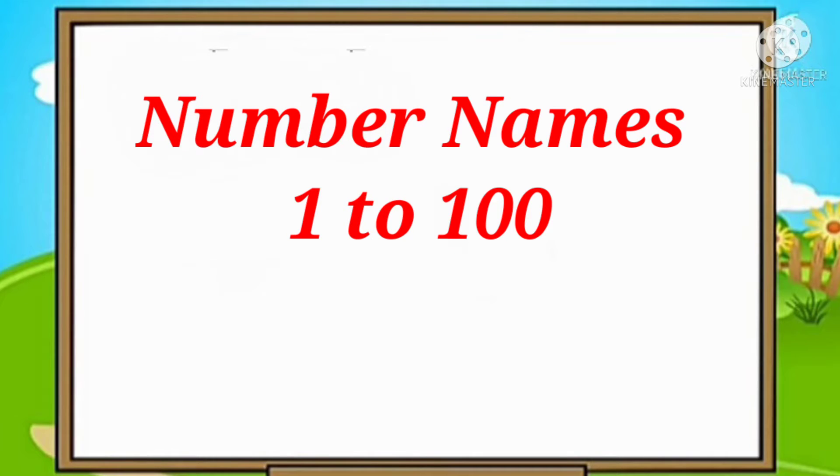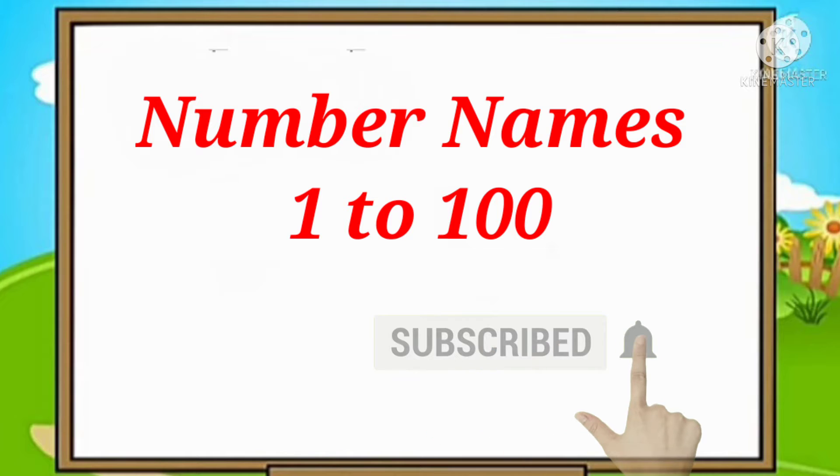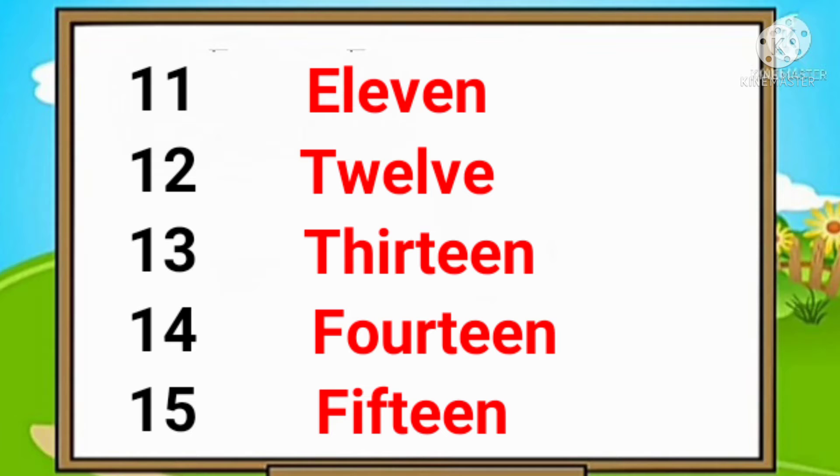Hello everyone, today's topic is number names 1 to 100. 1, 2, 3, 4, 5, 6, 7, 8, 9, 10.